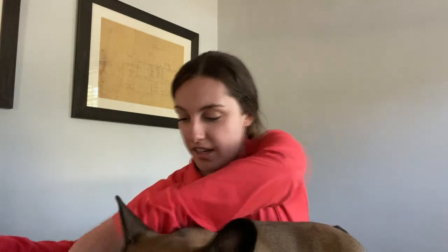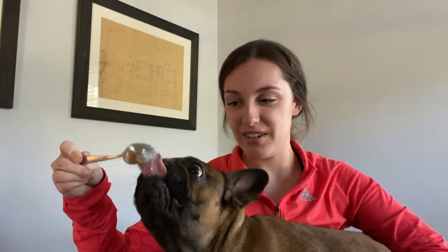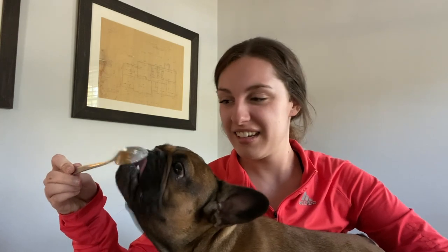Next, I'm going to go in with the same spoon, which has some cottage cheese on it. Let's see how we feel about that. A little bit. We like that one. Or maybe it's still just the almond butter on the spoon that he likes.